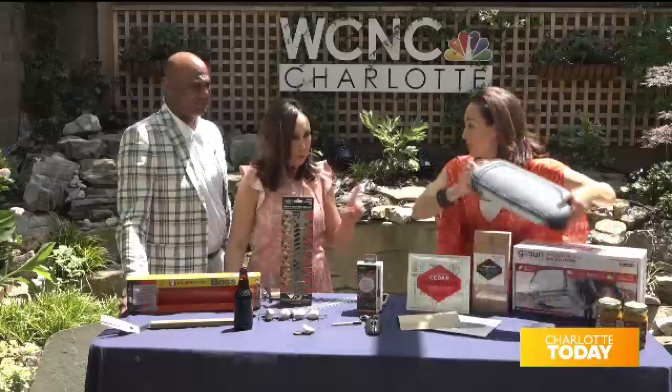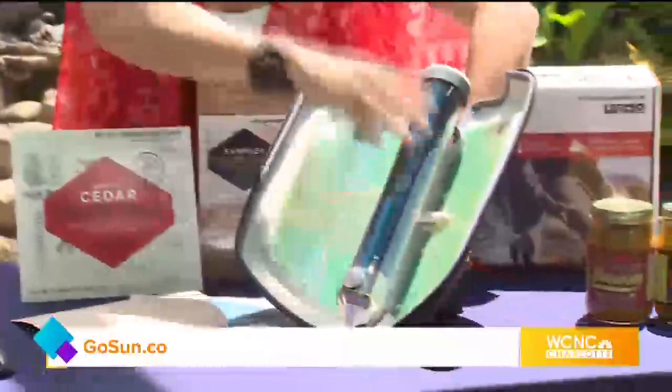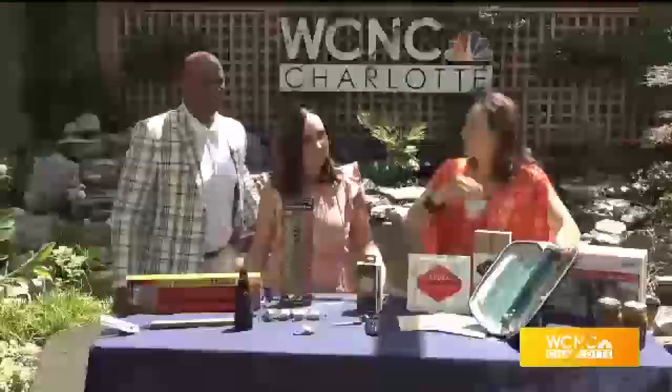Next is the GoSun Portable Solar Cooker. Two pounds — super light. This is kind of like a grill if you want to go camping. I'm opening it up right now — you can prop it up, and right here is where you put your food. You'd cut up pieces of fish or vegetables. They have a ton of recipes on their website. It's called the GoSun Go and you can cook a meal in 20 minutes. You can steam, bake, fry, or boil.